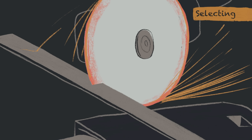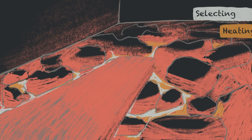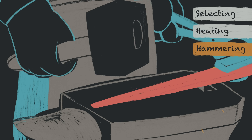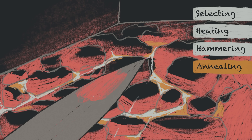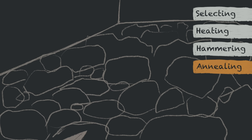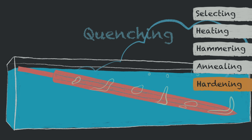It all begins with selecting the type of steel for the blade and cutting it to the appropriate length. Next, the steel is heated until it's red-hot and malleable. Once malleable, it's shaped by repeatedly hammering it on an anvil to shape and strengthen the blade. Next, the blade undergoes annealing — a process where the unfinished blade is heated to a specific temperature and then allowed to cool at a slow rate, then hammered again until the swordsmith gets to the desired shape. Now comes hardening: the blade is reheated and rapidly cooled in water or oil, a process called quenching.